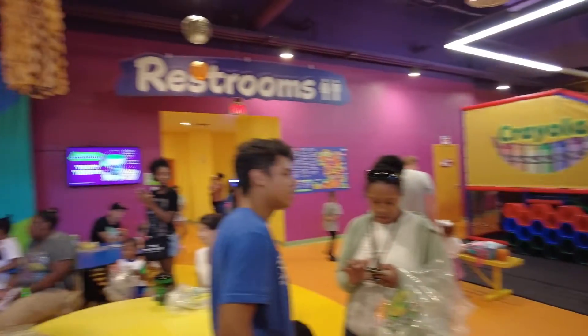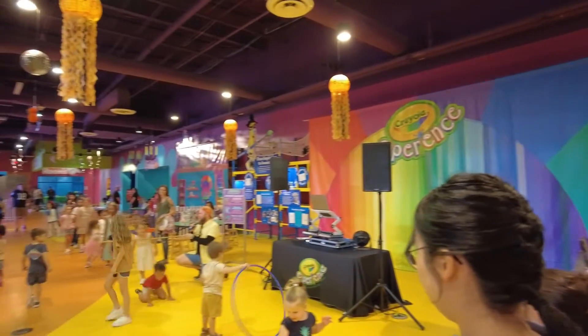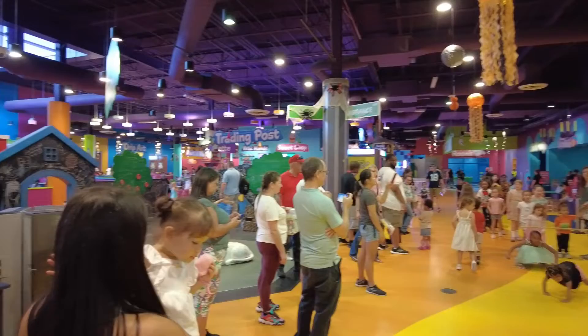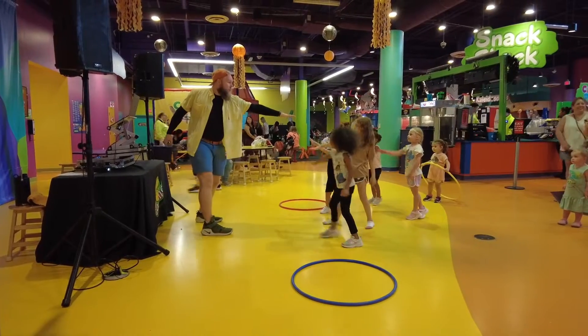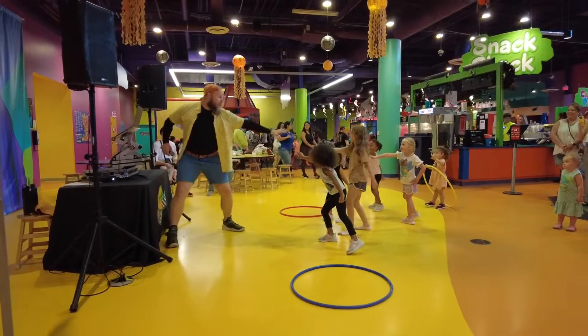Although I normally like to go during the week to avoid the crowds, I do like to check out the Halloween celebration on the weekend for a bit of extra fun with live music or DJs and trick or treating. The DJ that was there on the day we went was so much fun. The kids got to play so many games and dance a whole lot.